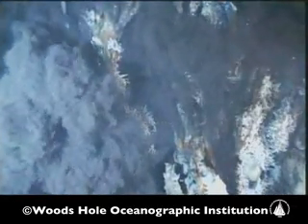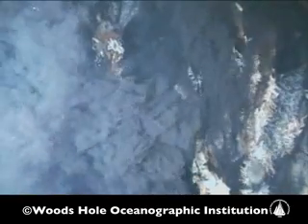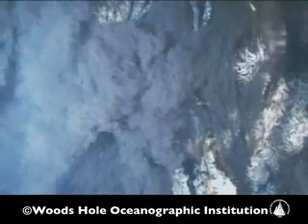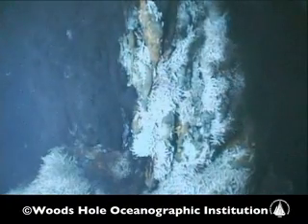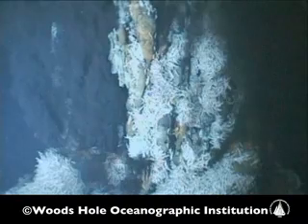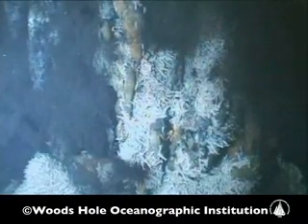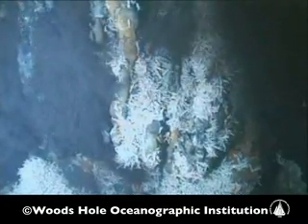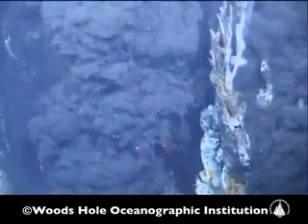You can see the black smoke — or rather fluid — that comes out of these vents. It's black because the color is due to minerals of copper, iron, and zinc sulfides precipitating out of that hot fluid. Those minerals form these large chimney structures made of sulfide minerals that would ultimately form a mineral deposit on the sea floor.